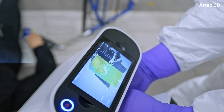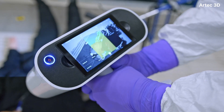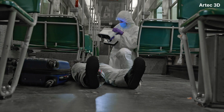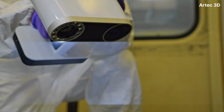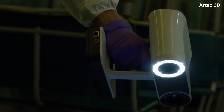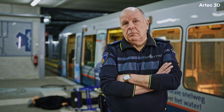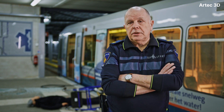Accuracy is very important because everything we do is used in court as evidence. We have chosen the Artex scanners for their handheld scanning capabilities. It's more comfortable to work with because I'm not wired to any device, which makes it easier to use and more versatile.